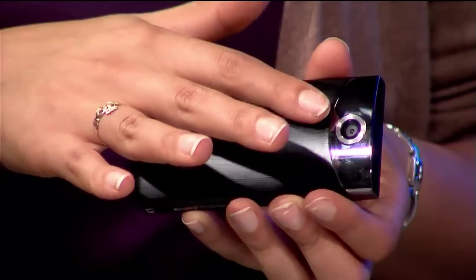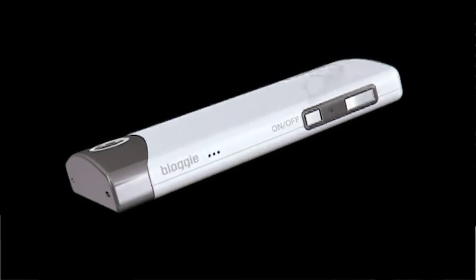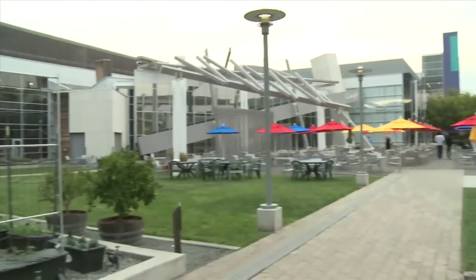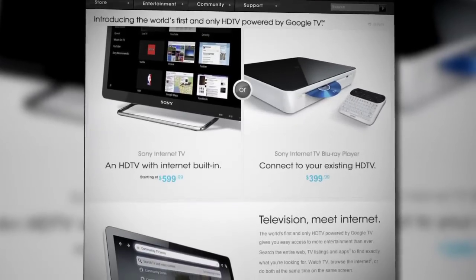Coming up on Signal by Sony, we'll take a closer look at the new Bloggy Touch and see how it stacks up against the crowded landscape of MP4 cameras. And we head to Google's headquarters in Silicon Valley to get a behind-the-scenes look at the creators of Sony Internet TV and Google TV. Signal by Sony starts right now.